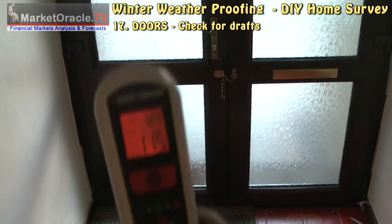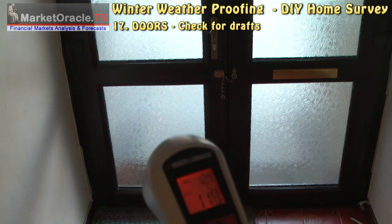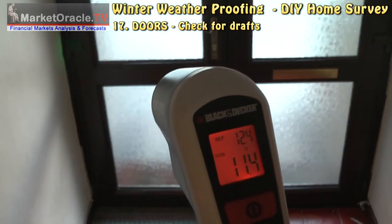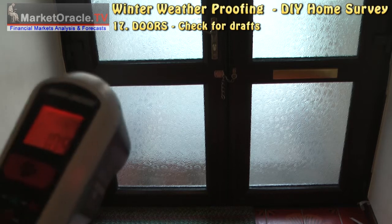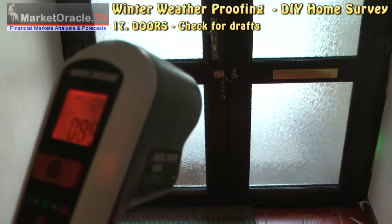Check for drafts on all external doors. You can either use your hand to detect drafts, or a device such as this which shows temperature variation by colour — red for hotter, blue for colder.